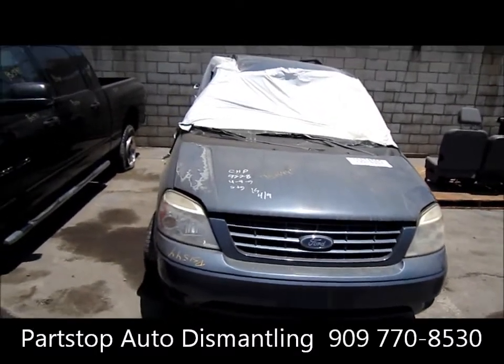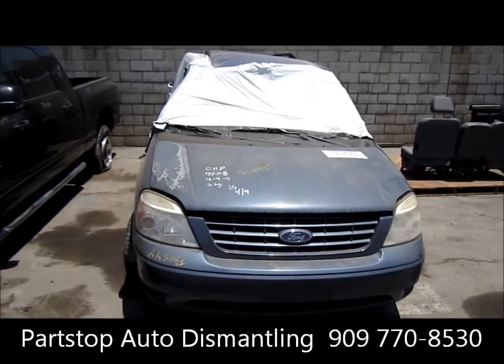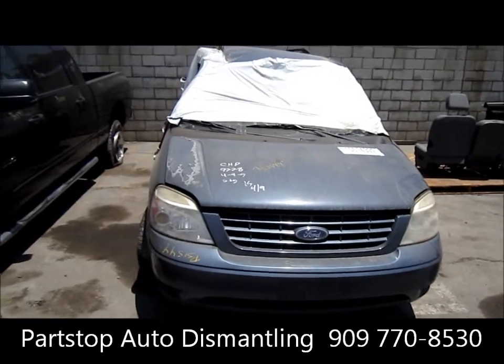Hello and welcome to Part Stop Auto Recycling Video Inventory. We're looking at a 2006 Ford Freestar. This is a four-door van, front-wheel drive vehicle with a 3.9 liter motor.